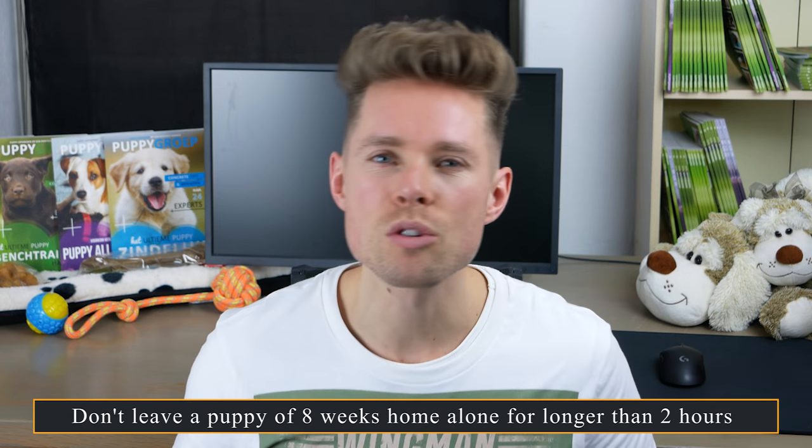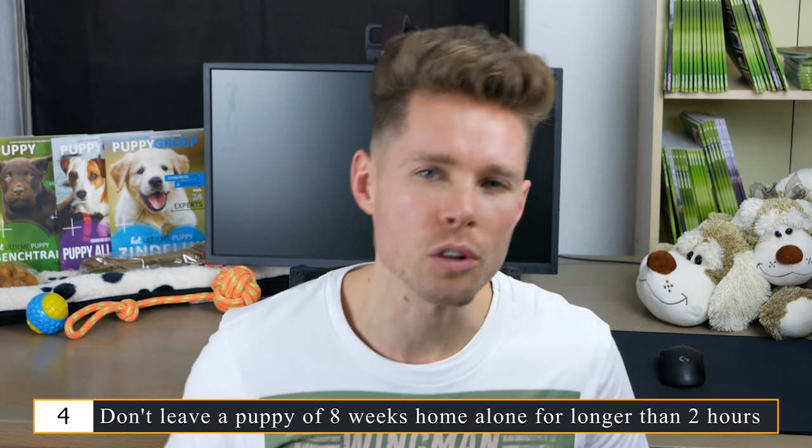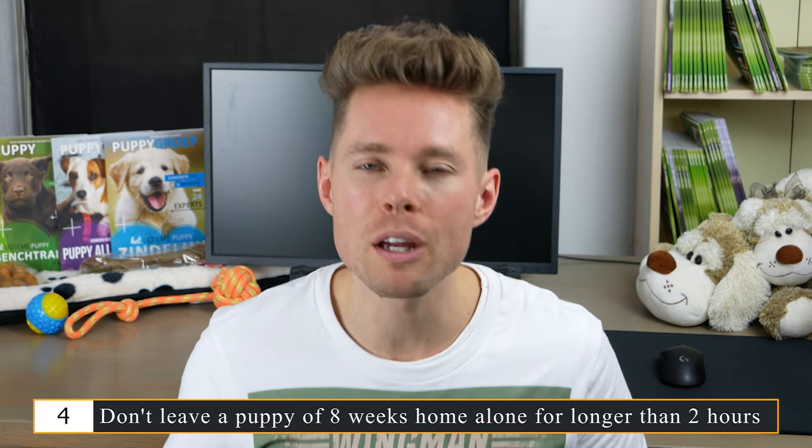My fourth tip is to not leave a puppy of eight weeks home alone for longer than two hours on end, because you run the risk of it peeing or pooping indoors. Many people wonder how long they can leave a puppy alone because they need to return to full-time jobs shortly after bringing the puppy home. It's best to take a vacation of at least three weeks. After that, consider a dog walking service or ask a friend, neighbor, or family member to walk your puppy.